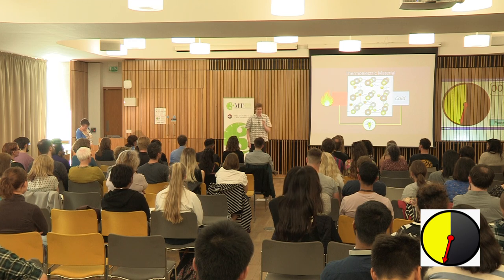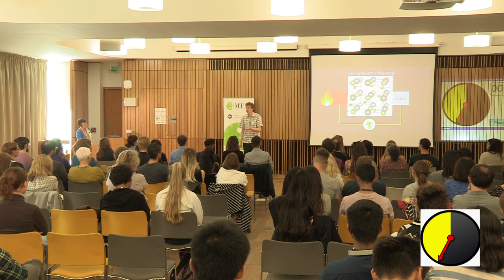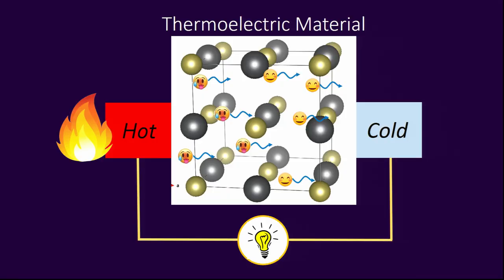The problem is these materials are not yet efficient enough to be commercially viable. We need to make them better. And so we have to understand: how does this effect come about? What causes it?